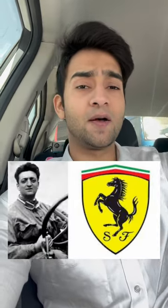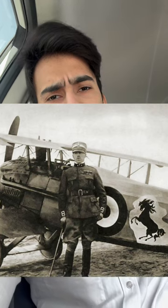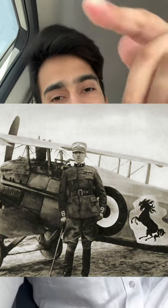You will see that it has a black horse. It is green on the back and also colored on the back. The Ferrari logo is used by a top commander — a jet fighter. That is the same logo on their plane.